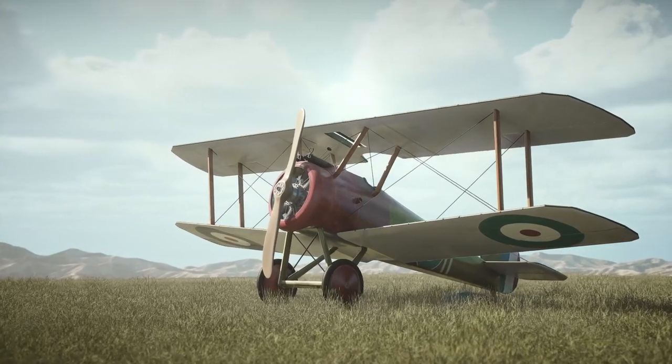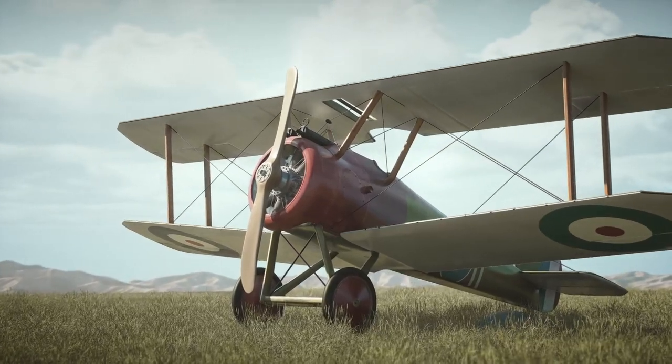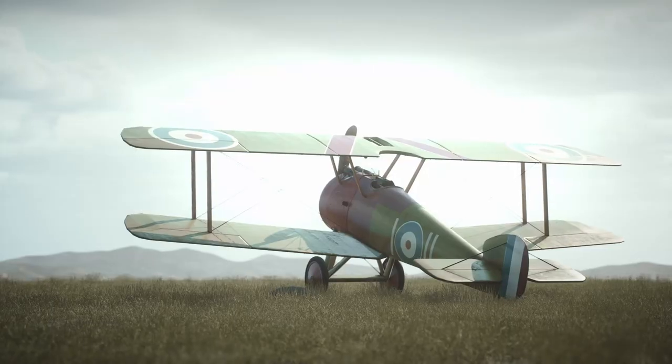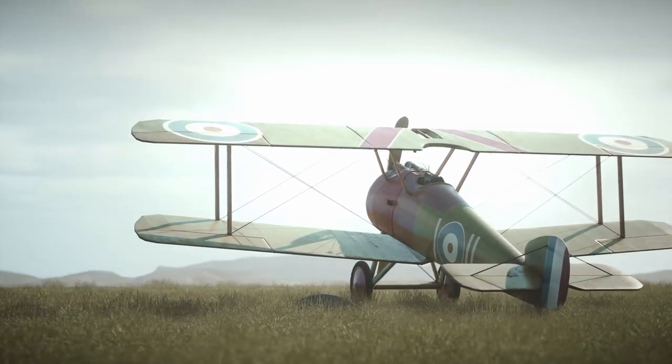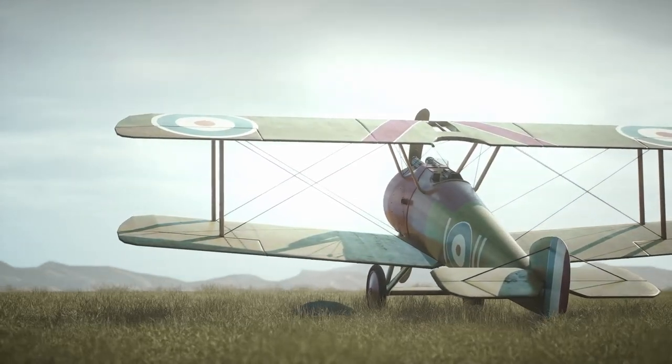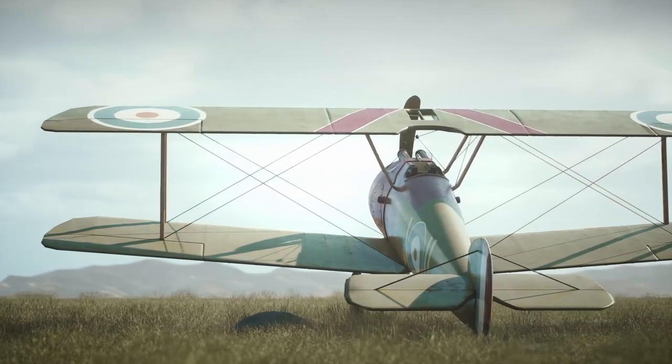Welcome to this performance of the Sopwith Camel, one of the most iconic and successful fighter aircraft of World War I. The Sopwith Camel was a British biplane fighter aircraft used during World War I. It was designed and built by the Sopwith Aviation Company and was first flown in 1916.